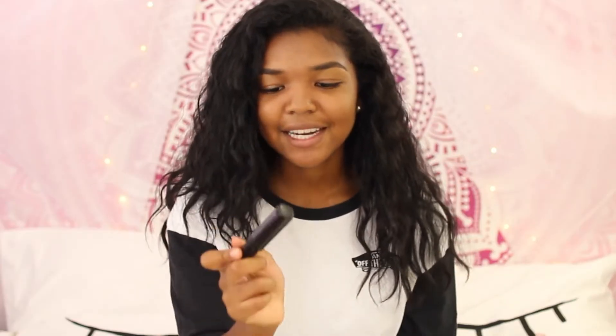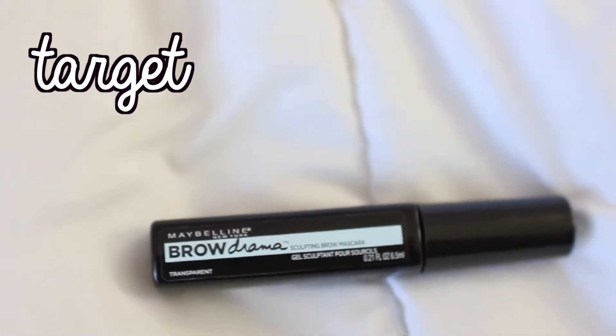Another Maybelline thing — the Brow Drama Sculpting Brow Mascara. This is the only thing I put on my eyebrows. I get them threaded, then brush them with a spoolie, and then I use this. That's my entire brow routine and I love it — ten out of ten.